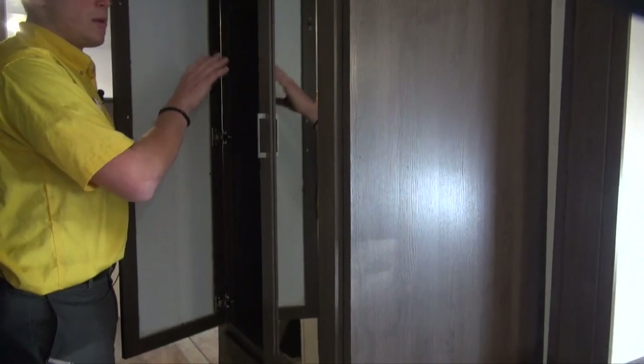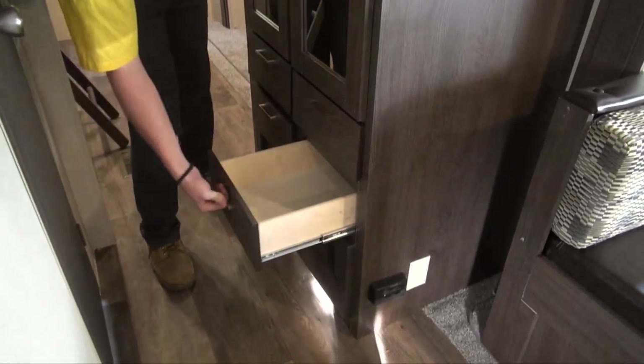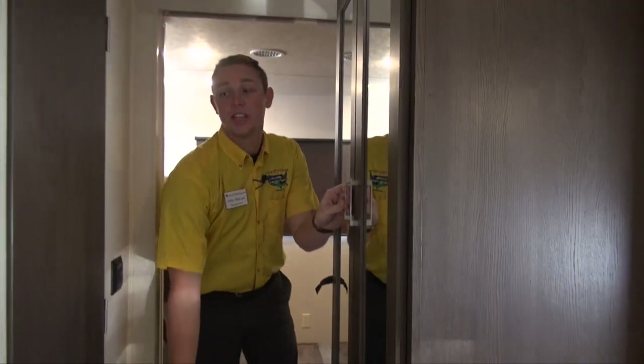On the other side across from that you do have a wardrobe with mirrors on it, so you can store plenty of things in here. Drawers underneath for socks, underwear, whatever you need.